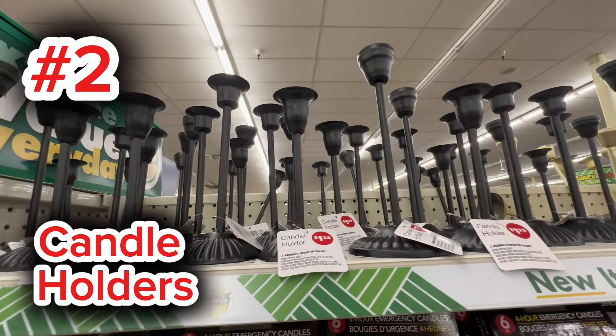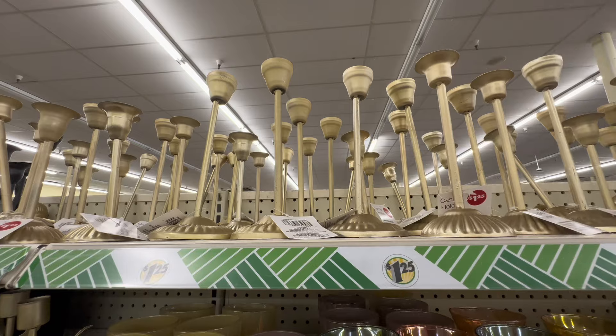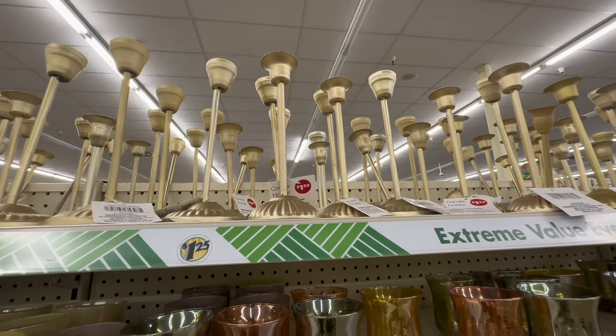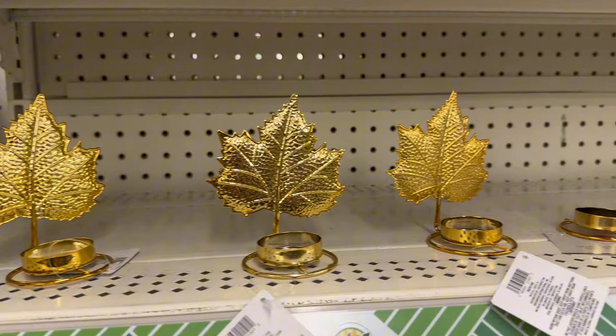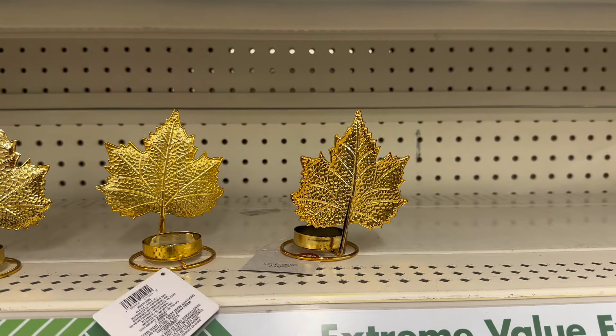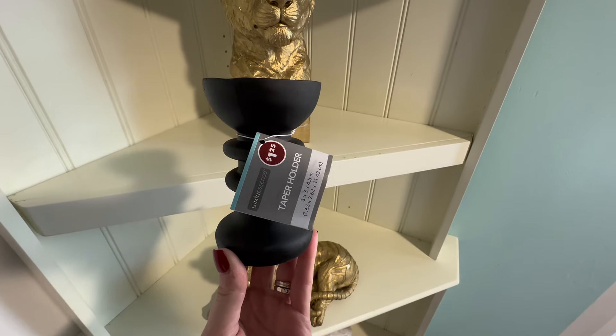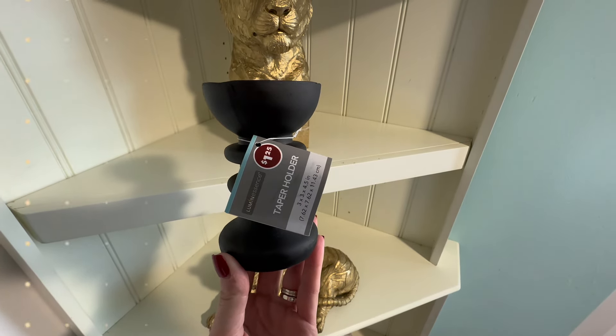Next up at number two, we have Dollar Tree's high-end looking taper candle holders. I have talked about these quite a few times over the past two weeks. Dollar Tree has a huge variety of candle holders to choose from, and each of these are only $1.25. I have been combing the high-end websites and finding some very similar items at a much higher price point.